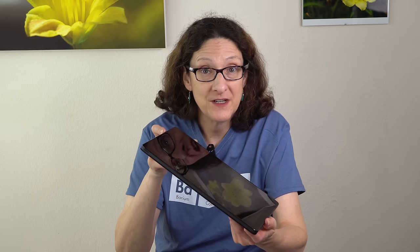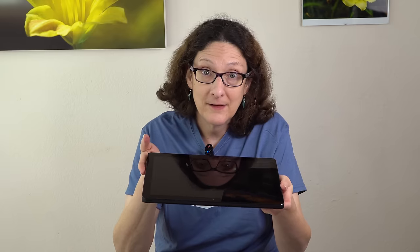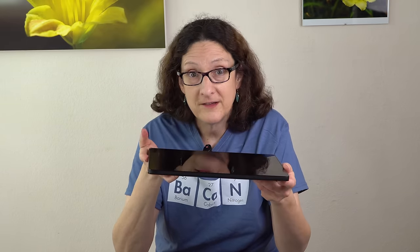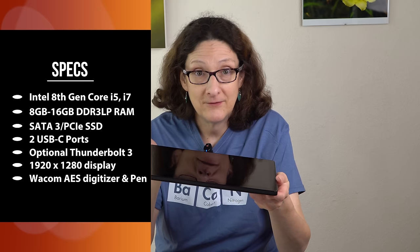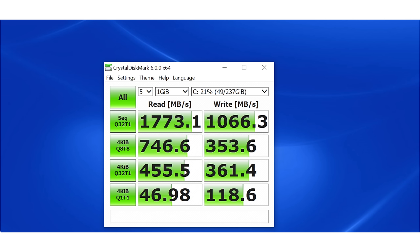Intel 8th generation Kaby Lake R CPUs, Core i5 and Core i7, including vPro CPU options. We have the 8350U vPro CPU inside. You can get up to 16 gigs of RAM, or eight gigs, and it's DDR3 low power. You can get it with SATA 3 or a PCIe NVMe SSD — it's an M.2 socket in there. We have the PCIe NVMe option, a 256 gig Toshiba drive. The speeds are okay, not class leading, but when you've got a chassis this small, there's only so much they can push it due to heat and thermals.